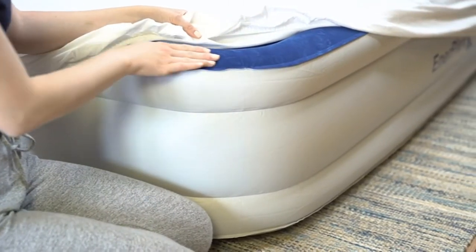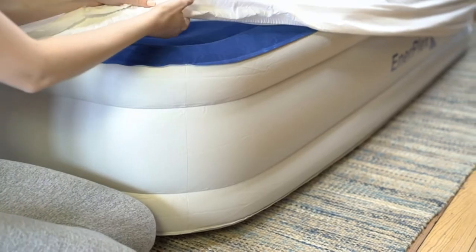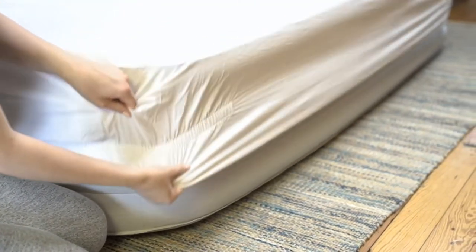Durable: our portable inflatable airbed has a sturdy coil beam construction, perfect for a comfy catnap in your neck of the woods.